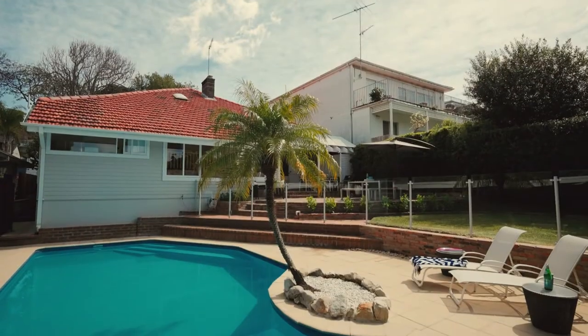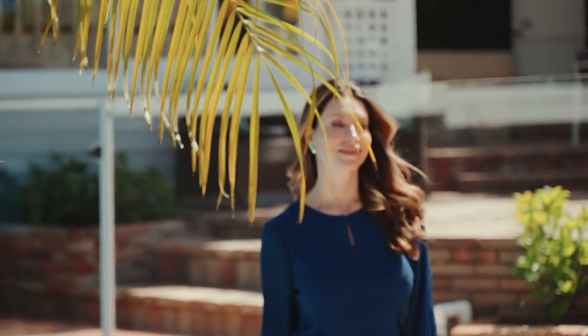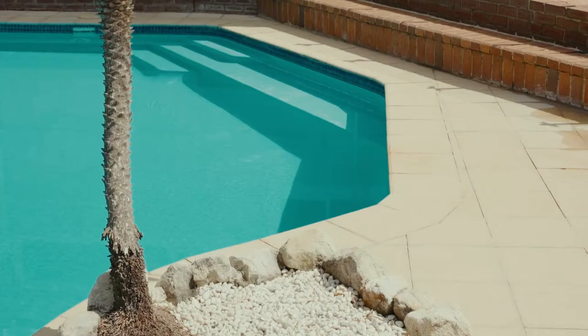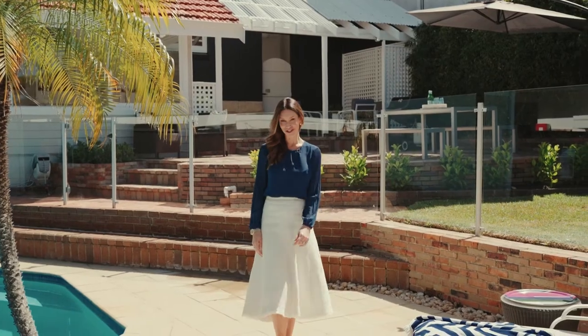Escaping to a sun-drenched tropical oasis — who needs a holiday when you can spend every weekend relaxing right here? The sparkling pool is kissed by the northern sunshine all day long, and there's plenty of lawn for the children to play.